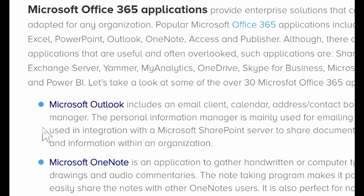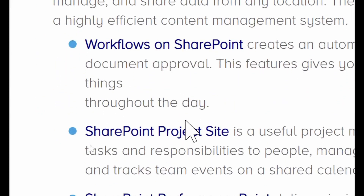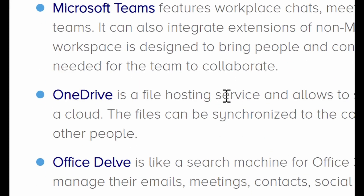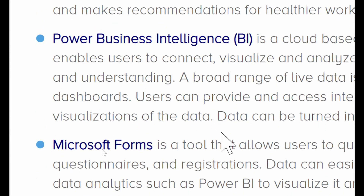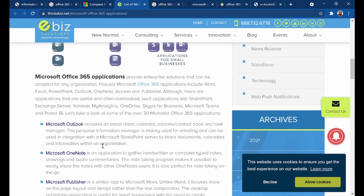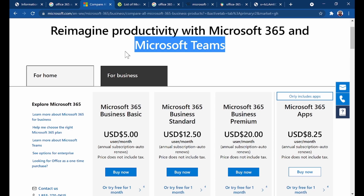Let me go through this list and see if I discover anything new: Outlook, OneNote, Publisher, Access, Sway, SharePoint, Yammer, Skype, Teams, OneDrive, Delve, My Analytics, Power BI, Forms, and more. Now let me play a short video about Microsoft Teams, then I will give you an assignment to pick five of the new ones and tell us their uses.